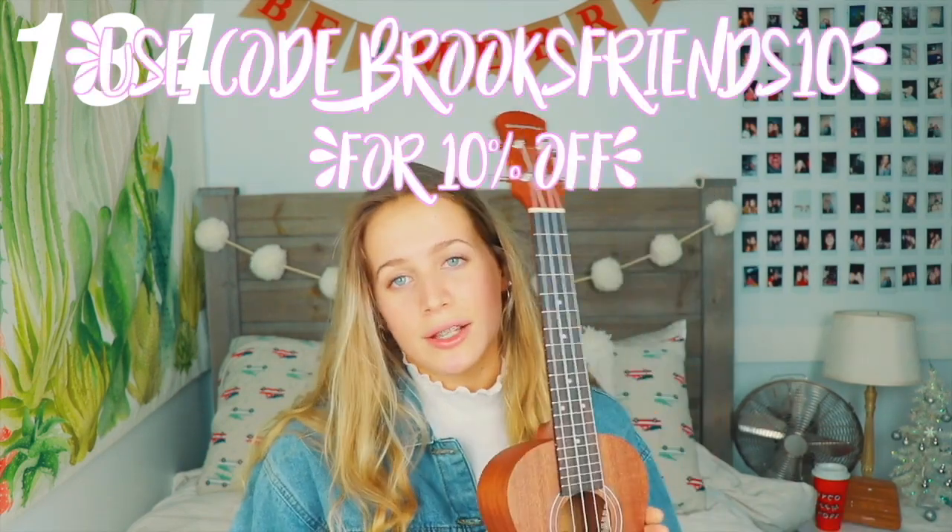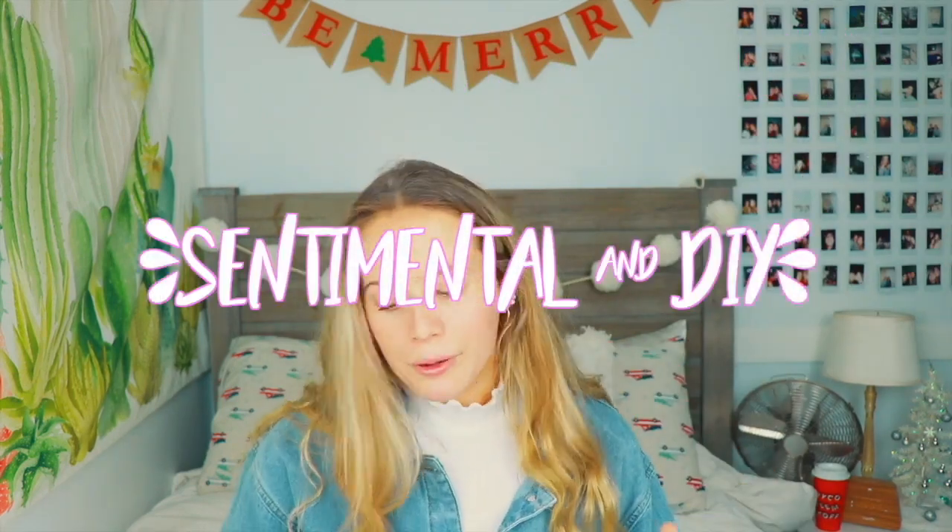A ukulele — Orangewood is such a great company. They make really high quality musical instruments; the sound is so nice and it comes with a tuner and a case. What's really nice about this company is they help donate musical instruments to students and teachers in need, and I just think it's such a cool cause. You can buy someone a nice ukulele while giving to a good cause.